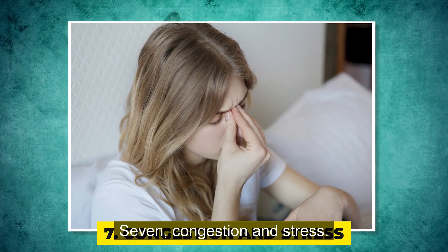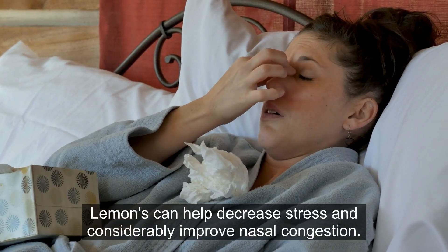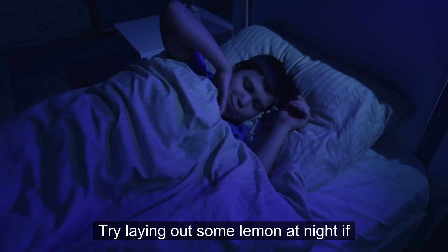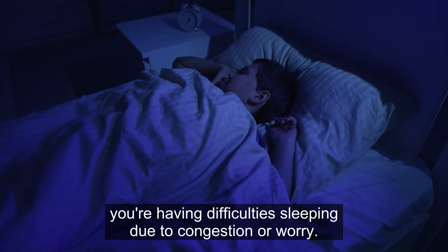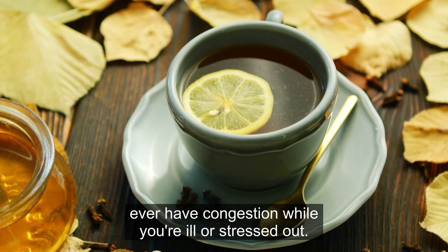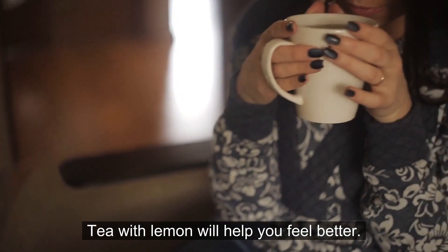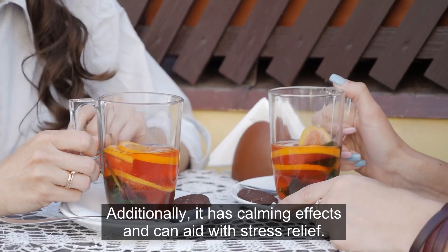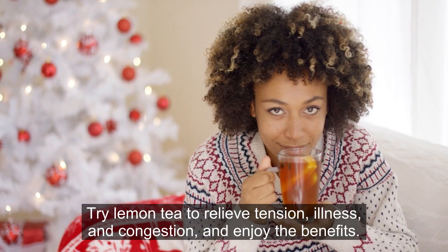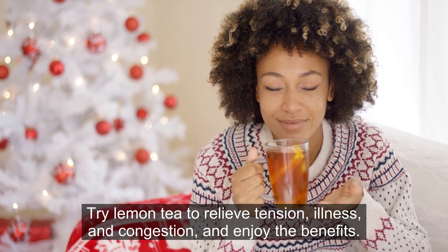7. Congestion and stress. Lemons can help decrease stress and considerably improve nasal congestion. Try laying out some lemons at night if you're having difficulties sleeping due to congestion or worry. You can also try drinking lemon tea if you have congestion while you're ill or stressed out. Tea with lemon will help you feel better, and it has calming effects that can aid with stress relief.